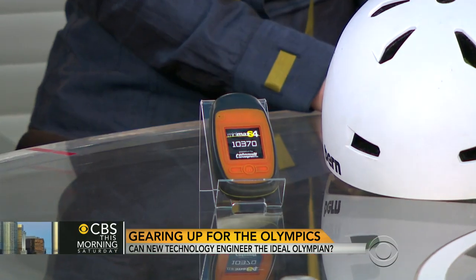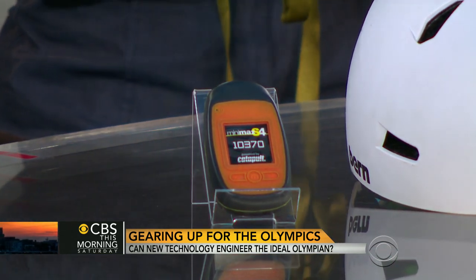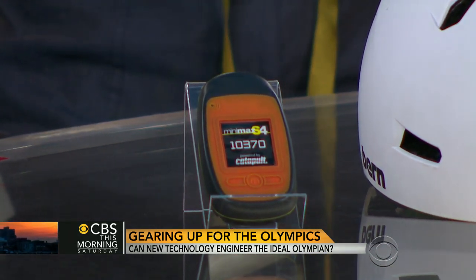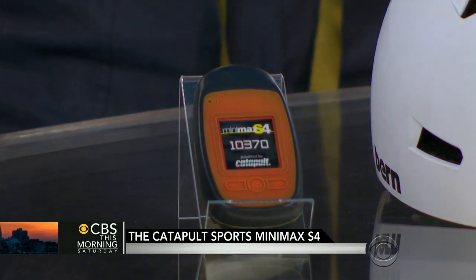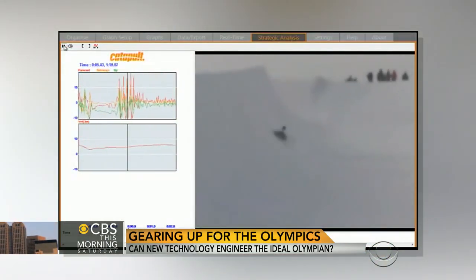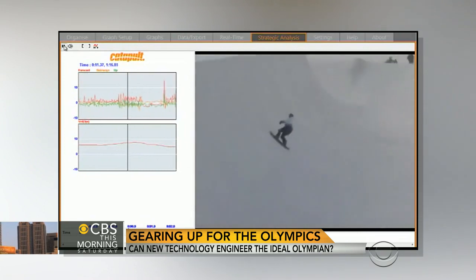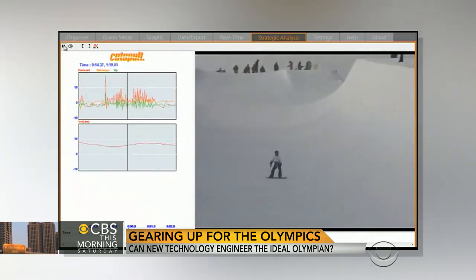The US snowboarding team has been using a data recorder in training, and will be using it in competition too. They use it to see exactly what their bodies are doing at every position of a trick. In the half pipe they can measure their velocity and see their body angle, then use that information to adjust and go as fast as possible. In snowboarding they really want to go big on tricks, and going big is all about speed. The device takes measurements every tenth of a second, so they have a ton of information to work with.